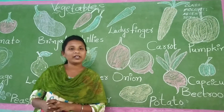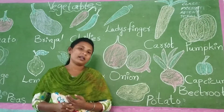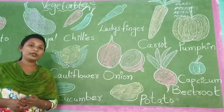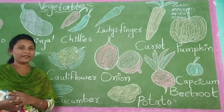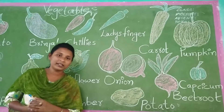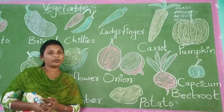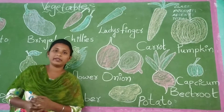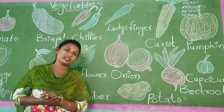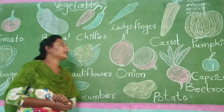Today we are going to learn about vegetables. Ok children! So do you eat all vegetables? Today I am going to show you how many vegetables are there in the market.